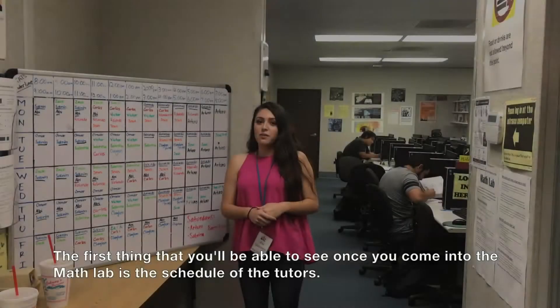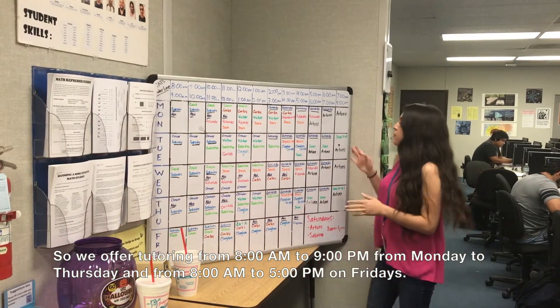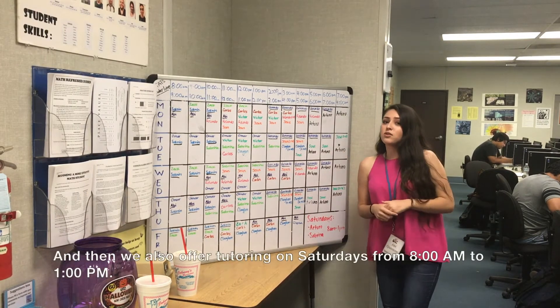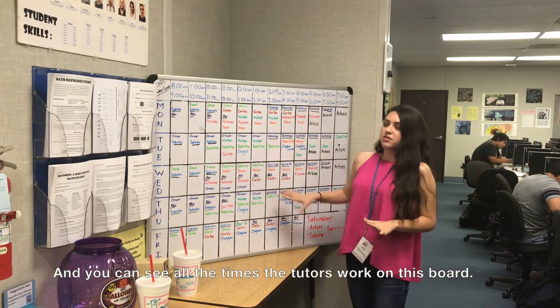The first thing you'll be able to see once you come into the MATLAB is the schedule of the tutors. We offer tutoring from 8 a.m. to 9 p.m. Monday to Thursday, then from 8 a.m. to 5 p.m. on Fridays, and we also offer tutoring on Saturdays from 8 a.m. to 1 p.m. You can see all the times the tutors work on this board.